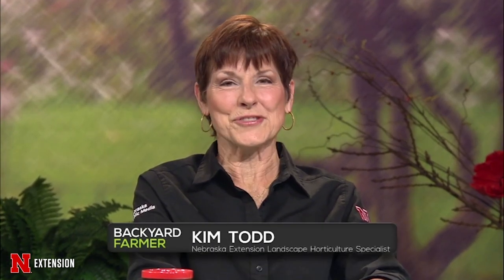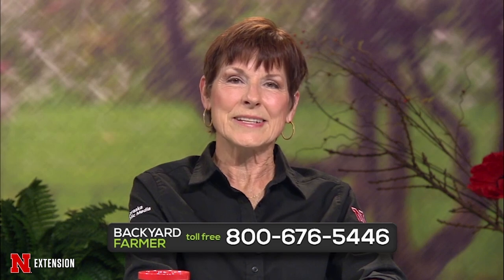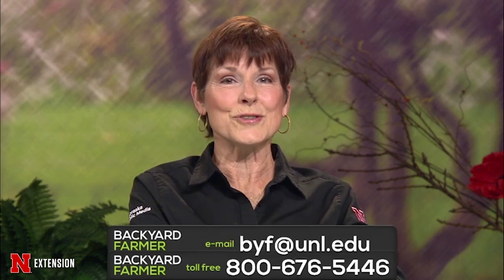Welcome to Backyard Farmer. I'm Kim Todd, and I'll be your host for the next hour of answering your gardening questions. Our panel of volunteers are standing by to take those calls, so get in touch with us by dialing 1-800-676-5446. If your question can wait, you can send those emails and pictures to byf@unl.edu.